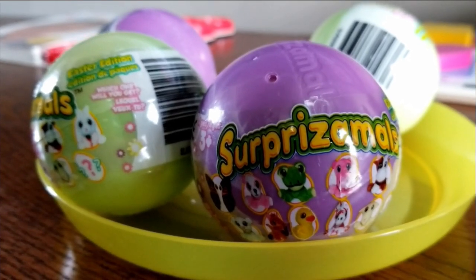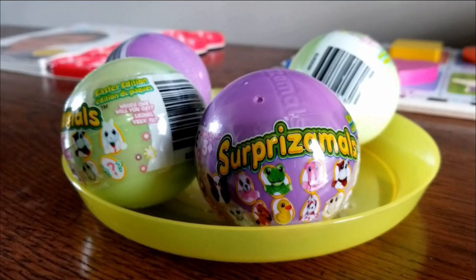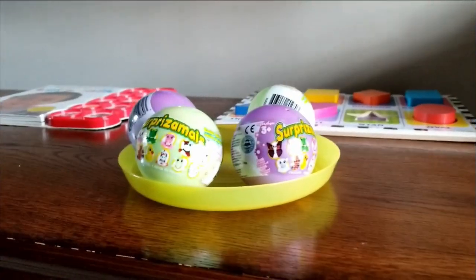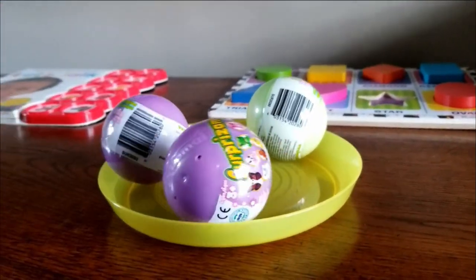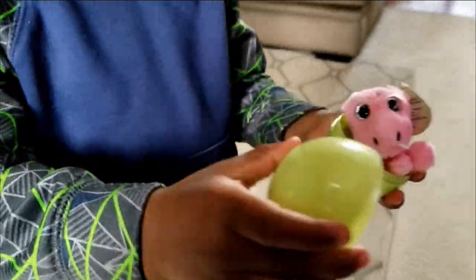Hi everyone, today we're going to take a look at Surprise-a-Moles! You want to open it? Yeah, okay, grab one and open it. What is it? Let's look at it.